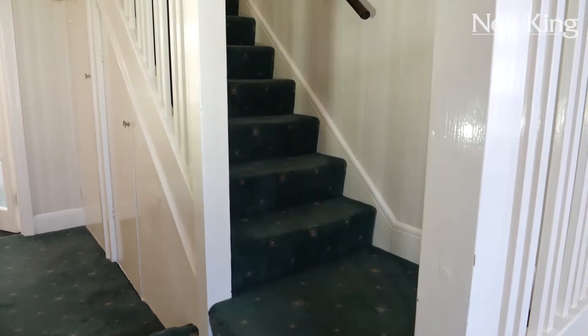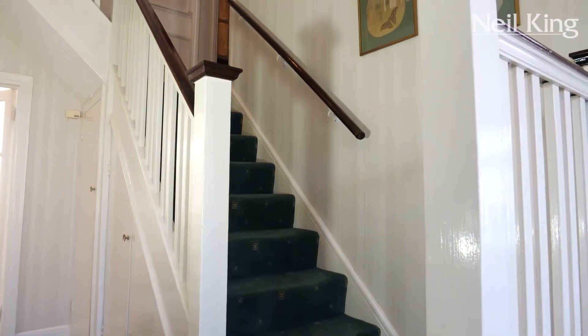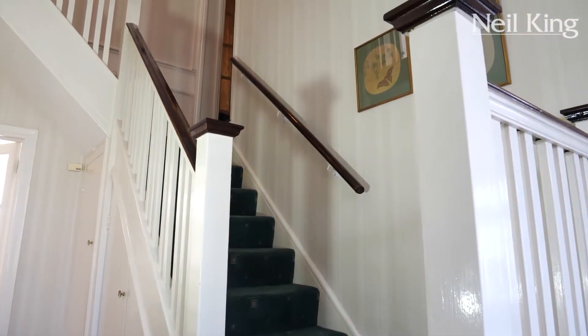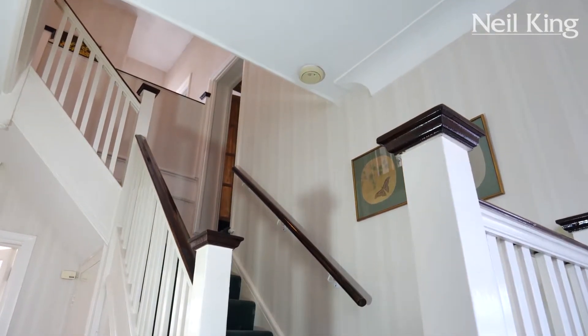Some words that enter my mind as soon as I walk into this hallway: grand, classic, elegant — and there are many more to describe what is on offer here. We have a beautiful gallery style staircase and landing to the first floor. Original staircase with real chunky balustrades — really need to keep those, they are classic and original. Lots of under-stair storage and access into all of the rooms.